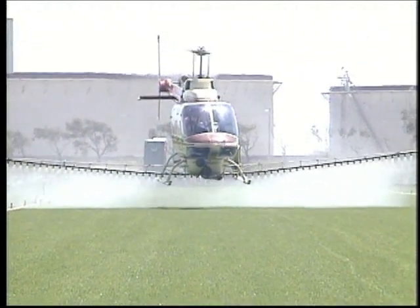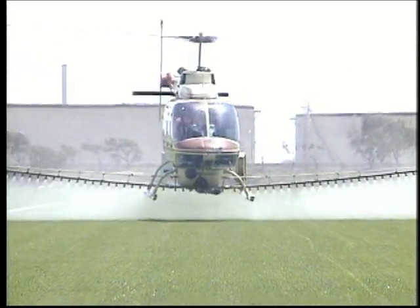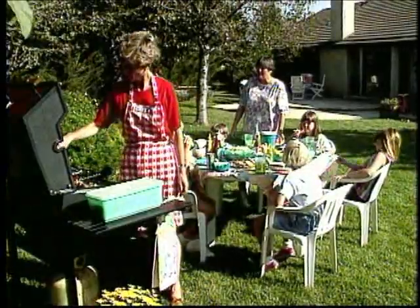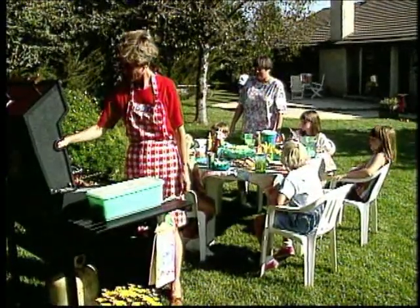When necessary, we use a helicopter to spray fungicides to protect the young and vulnerable seedlings. If any weeds still germinate in the field, we remove them by hand or chemically to guarantee a completely 100% weed-free lawn for you. All these things make our sod exceptional — the best there is.